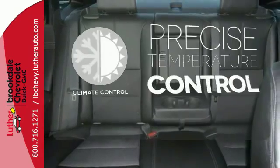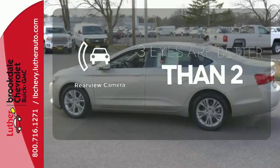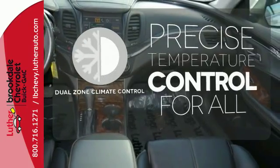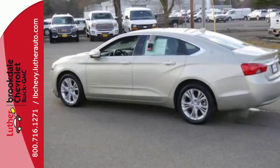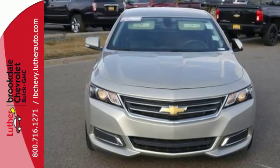Select the perfect temperature with climate control. The backup camera gives you a clear picture of what is behind you. No one will complain about the temperature with dual zone climate control. Aggressively redesigned for the year, take this 2014 Impala for a test drive today.